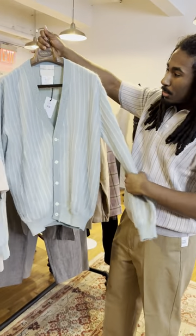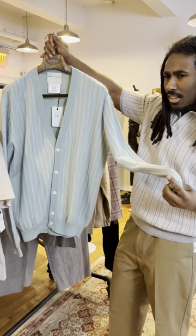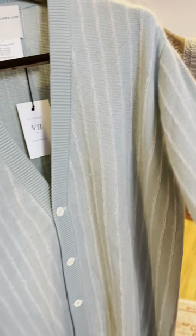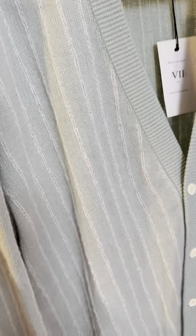Next up we have this beautiful teal sweater. Typically in our Schneider collections we don't have colors that are too bright, at least from the knitwear in spring-summer. This one is crazy — it's a really beautiful aqua blue.